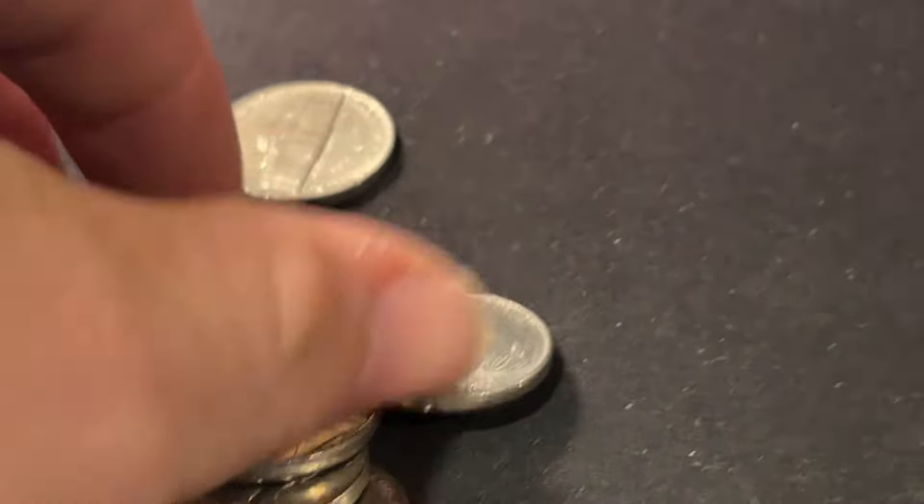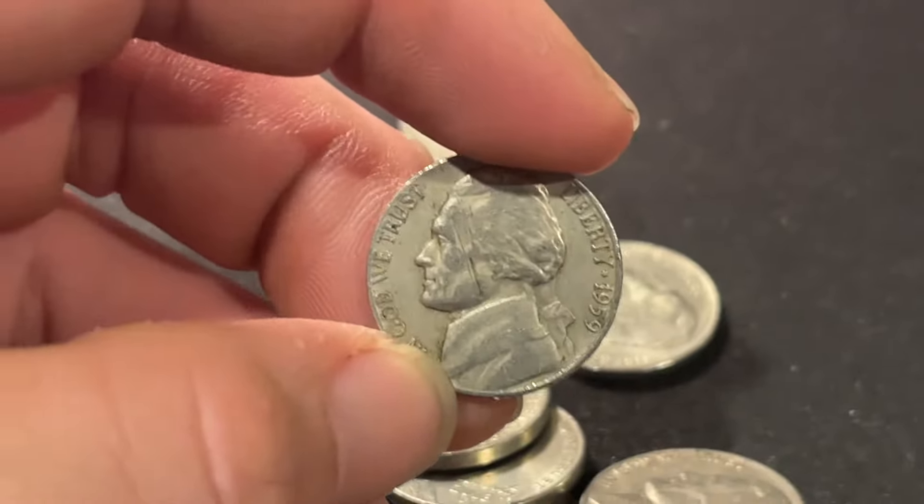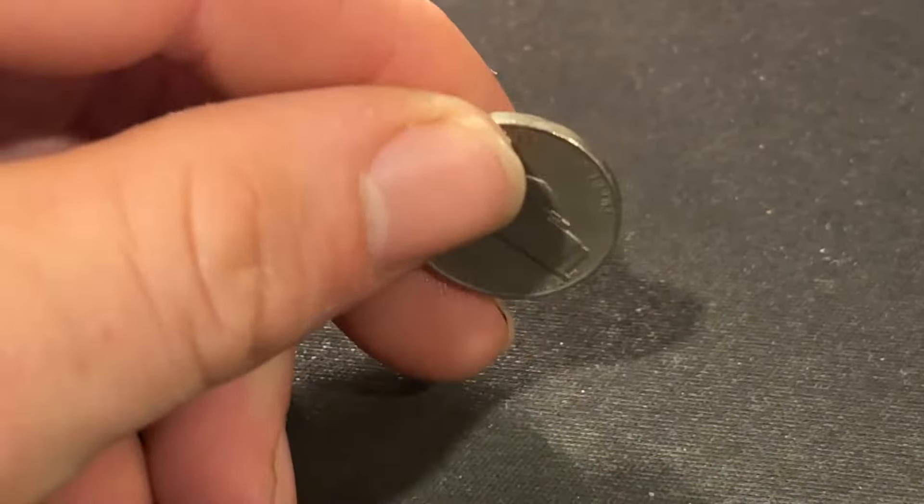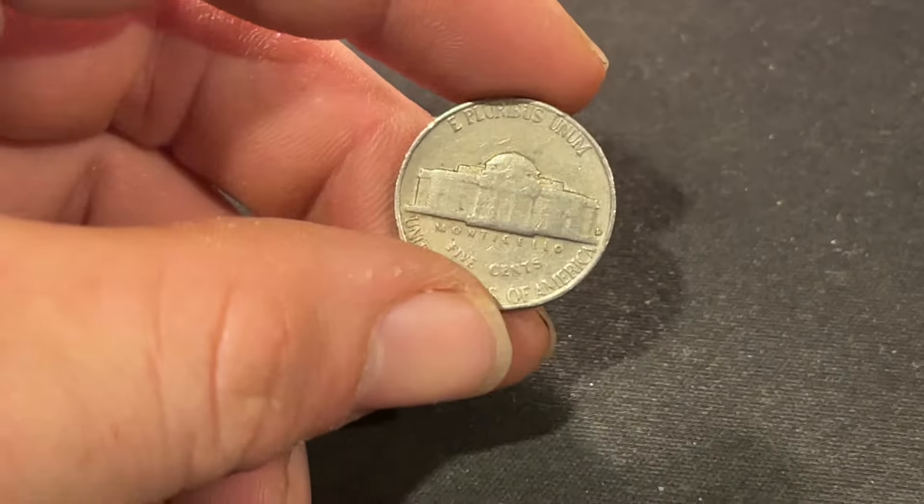Towards the end of roll number three, we got ourselves another oldie — a 1959 Denver. Roll number four, we're going to get a 1956 Denver to add to the stack.